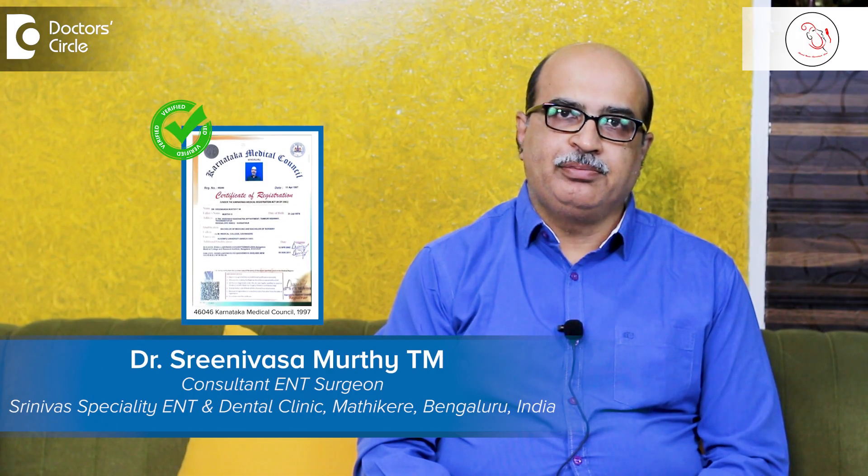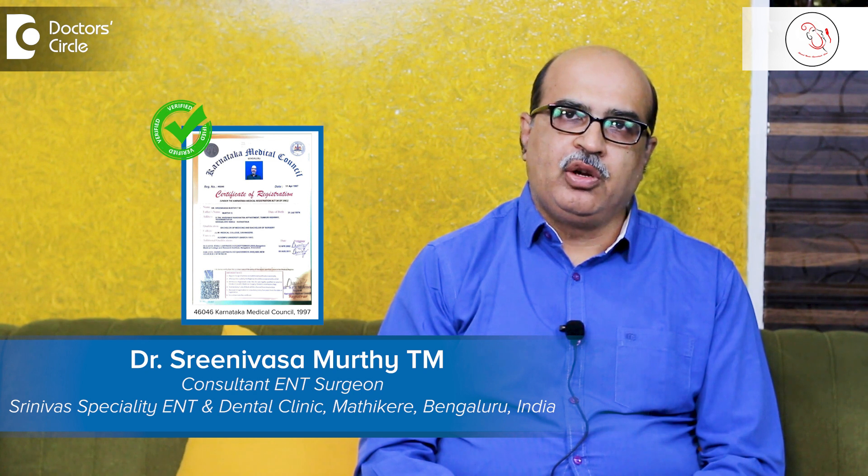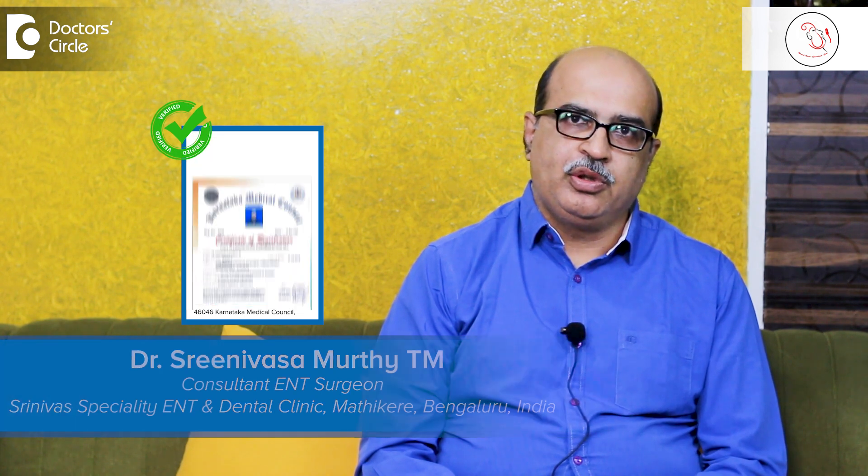I am Dr. Srinivas Murthy Chiyang. Tonsils and adenoids are lymphoid tissues which are placed at the entrance of our aerodigestive tract — that means at the back of the nose and at the back of the oral cavity, or the entrance of the throat — where we have lymphoid tissues arranged in a circular form.